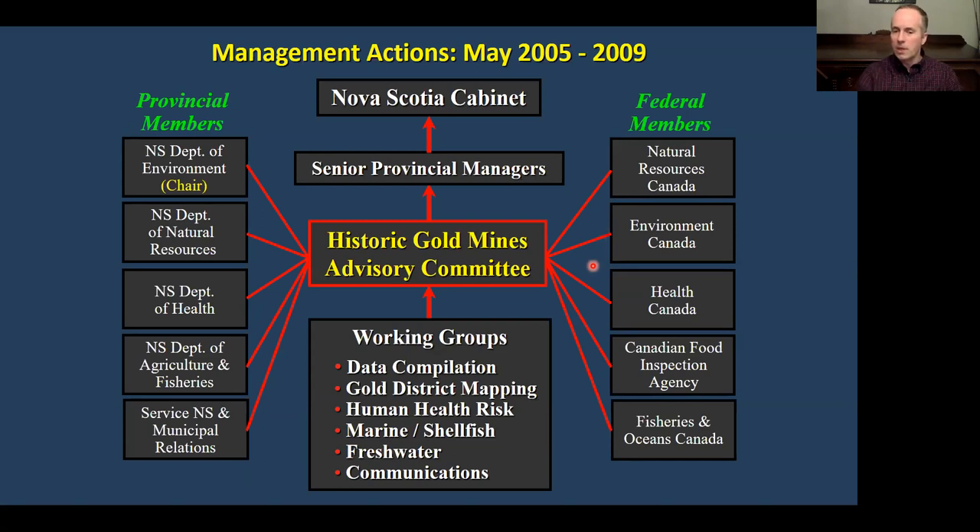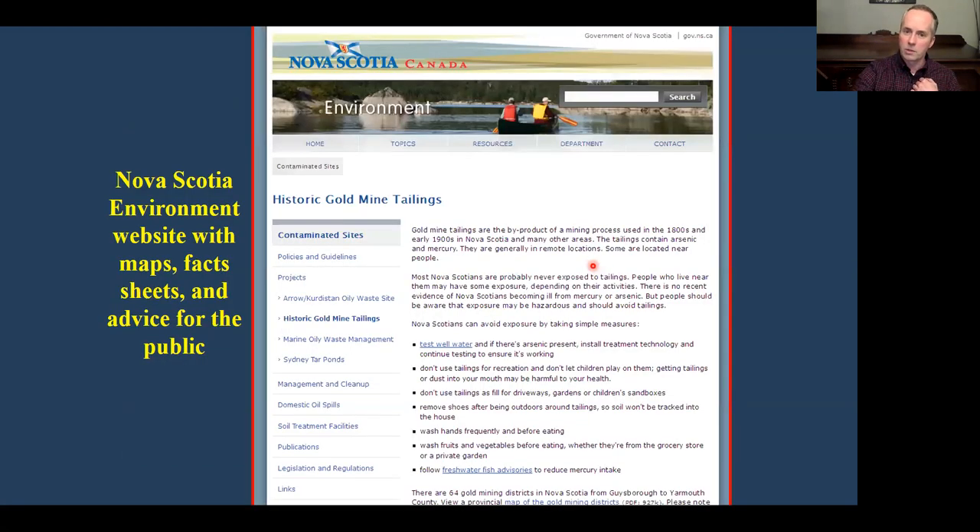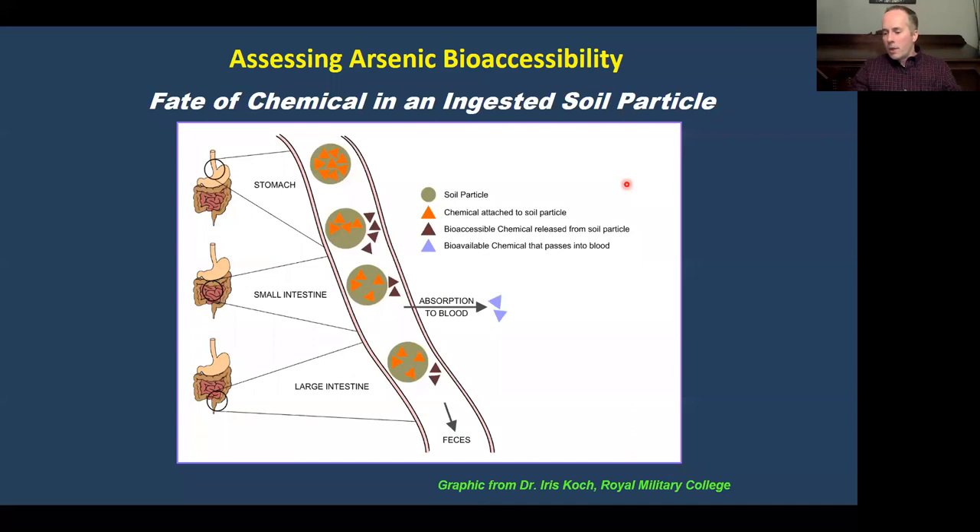They posted signs out in the woods to do some initial due diligence. They also have a website on Nova Scotia Environment's webpage, still accessible, warning Nova Scotians about the hazards of these historic mine tailings and how they could reduce their risks.